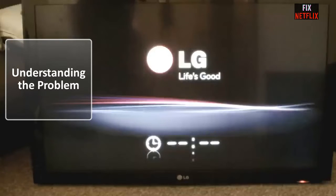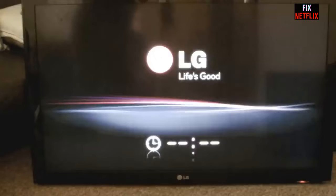First, let's understand why your TV might be stuck on the logo screen. Often this issue occurs due to a software glitch or corrupted system file. It can happen to any TV brand, whether it's a Samsung, LG, Sony, or any other.